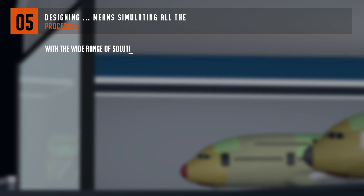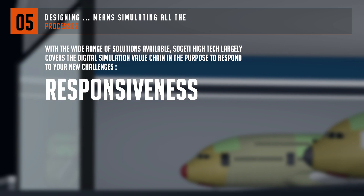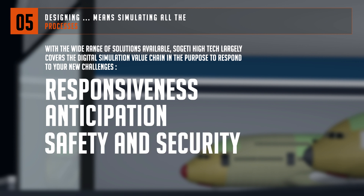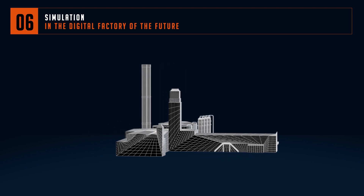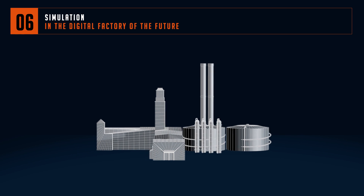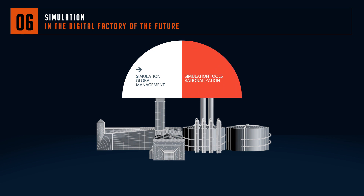With the wide range of solutions available, Sujeti High Tech largely covers the digital simulation value chain in order to respond to your new challenges — including responsiveness, formalization and decision support, anticipation, energy consumption profiling, predictive maintenance, safety and security, and a better understanding of hazardous situations. Using simulation leverages your competitiveness. Simulation can intervene in many activities of the organisation and throughout the different stages of the product lifecycle. This is the global management of simulation.